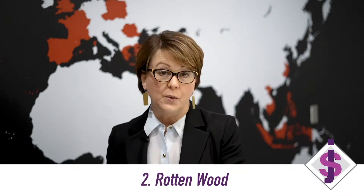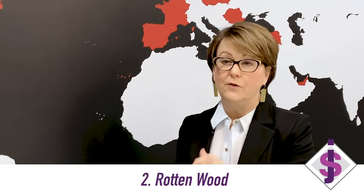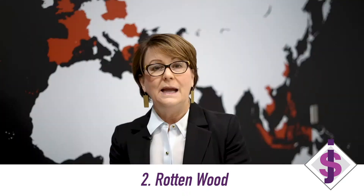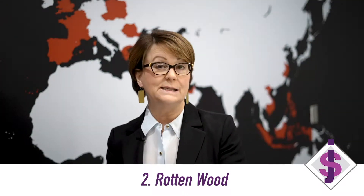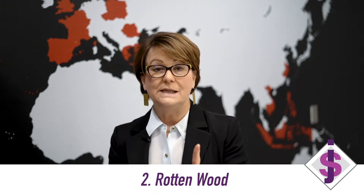Number two is rotten wood. Look around your house, particularly around door frames outside down at the bottom — you may have some flaky paint. Sometimes all it is is flaky paint, but many times it's rotten wood, and that's going to always kick out in an inspection. Look around your doors on the outside and your windows on the outside. And then on the inside of your windows, many of us don't pull up our blinds or we have those beautiful plantation shutters, so you don't ever look at the base of your window sill. Check those out before you put your home on the market because that will kick out in a home inspection.